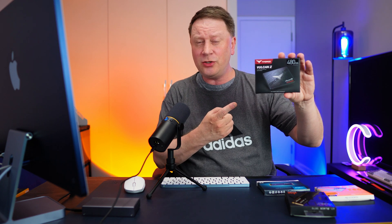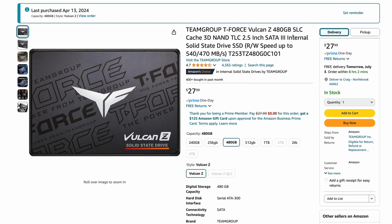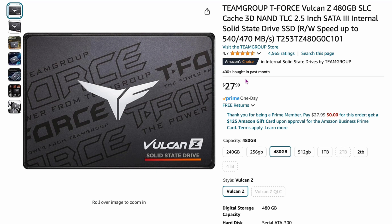Now for some really good deals, more if you're going to use these for storage. These are two-and-a-half-inch drives. The Team Group T-Force Vulcan Z 480 gigabyte is one of the best deals you can buy on Amazon right now — only $27.99. I actually have it in a DAS storage device and it works perfectly. It's SATA, so you get about 540 megabytes per second, but for backing up data it's a perfect drive at $27 for almost 500 gigabytes.